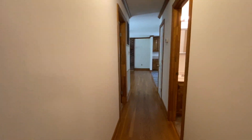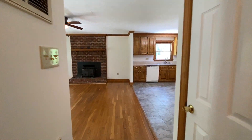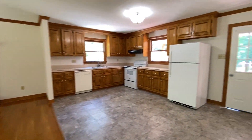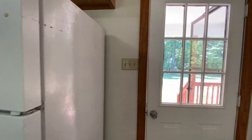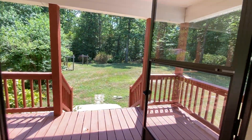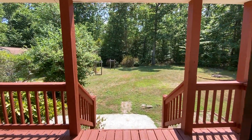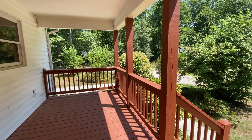We'll take a look at the backyard. If you're interested in this home or would like to see other homes we have available, please visit our website at www.macdocrentals.com.